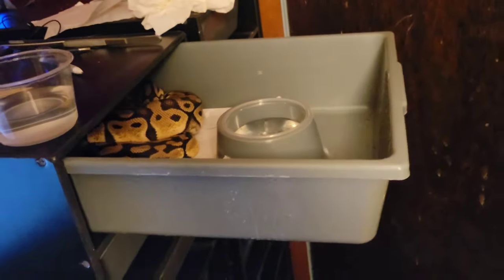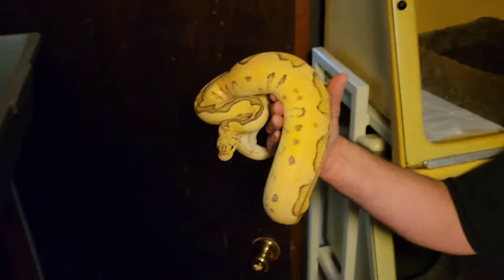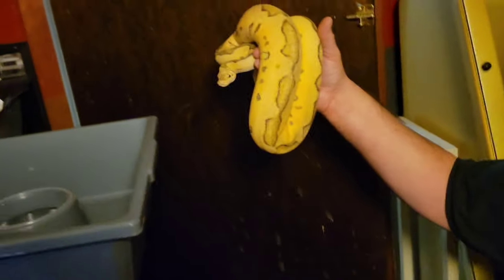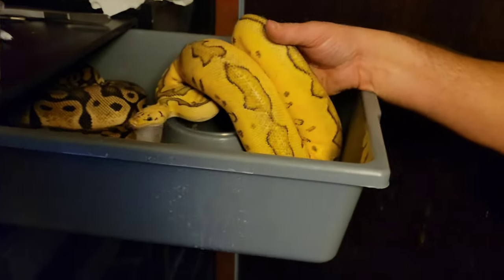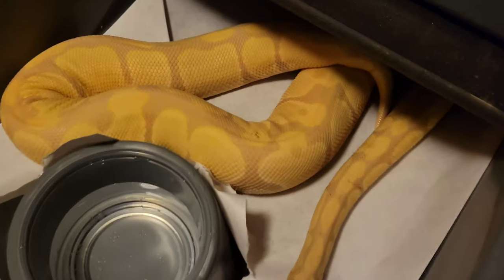Right here is the pastel het clown female number one, and her mate this week is the enchi killer clown. The killer clown is super pastel clown and she is pastel het clown, so she carries one clown gene. Half their babies will be clown, all will be pastel, some will be super pastel, and some could also carry the enchi gene.